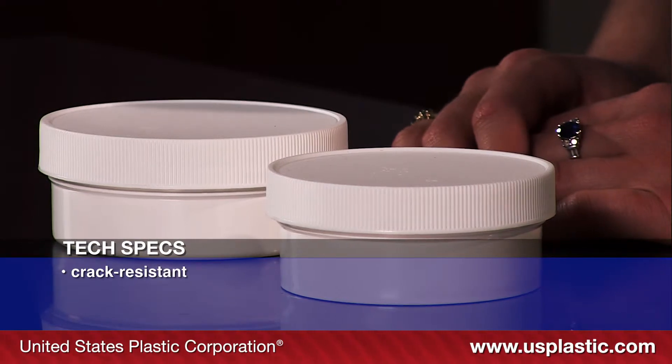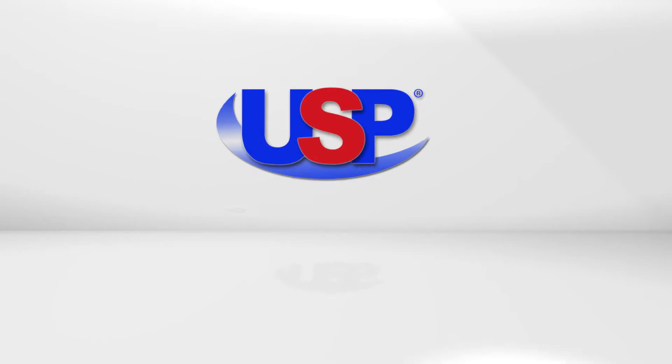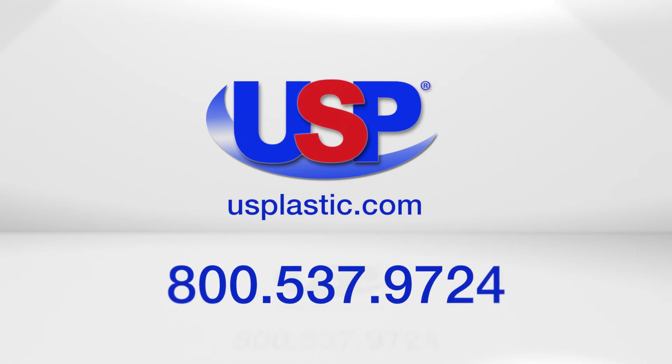They are made from crack-resistant white polypropylene plastic. The caps are sold separately. For more information about industrial plastics, visit us online at usplastic.com or give us a call toll free at 800-537-9724.